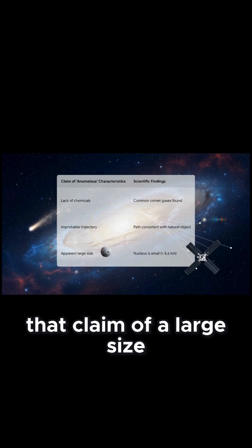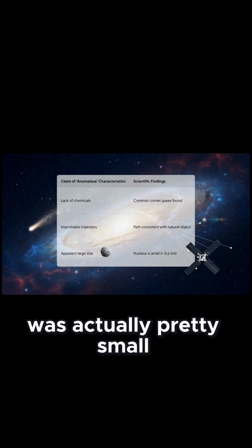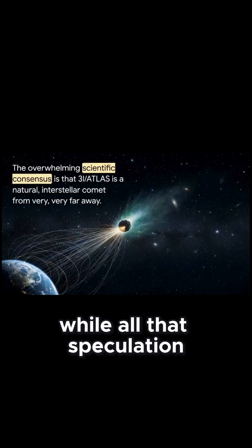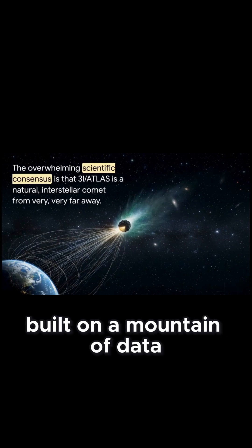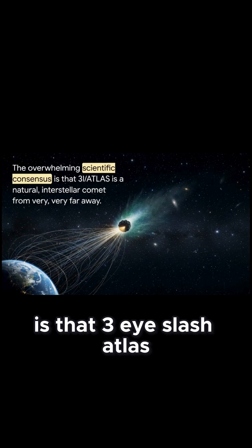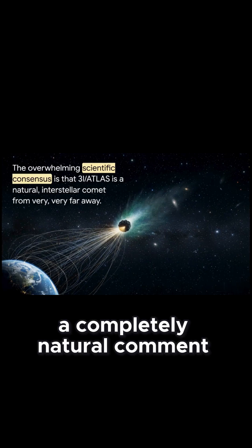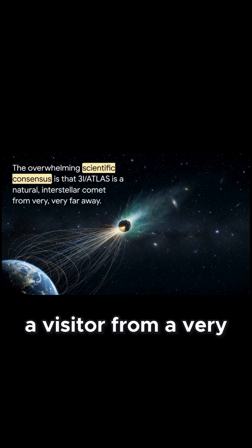And that claim of a large size? Well, Hubble's super sharp vision confirmed the nucleus was actually pretty small — a totally normal size for a comet. So while all that speculation was definitely fascinating, the overwhelming scientific consensus, built on a mountain of data from observatories all over the world, is that 3I/Atlas is exactly what it looks like: a completely natural comet, just one that happens to be a visitor from a very, very long way away.